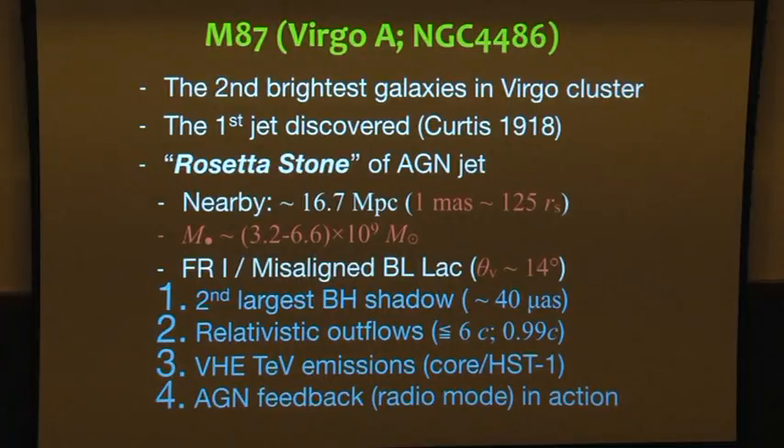First discovered in 1918, it's close to the 100th anniversary. It is the local standard of the AGN jet because it's close — 1 mas corresponds to 130 Schwarzschild radii. The huge uncertainty of the black hole mass is still under debate, 3 to 6 billion solar masses. We are serious towards the Event Horizon Telescope. The viewing angle is about 14 degrees. Due to the large black hole mass, this is the second-best black hole shadow imaging target, comparable to 43 micro-arcseconds.